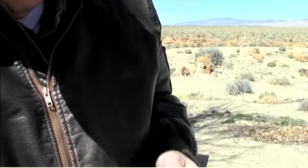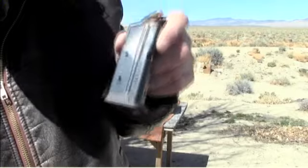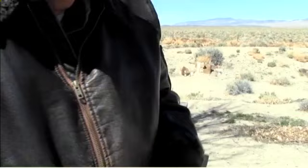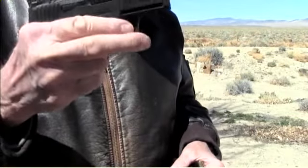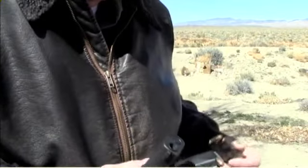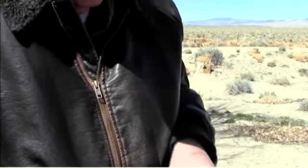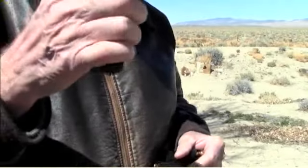I like the extended grip on here. There's the non-extended grip. As you can see, your hand doesn't quite fit on the end of that. If you put the extended grip on there, it's much more comfortable, as you can see.